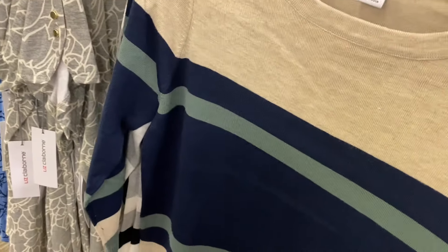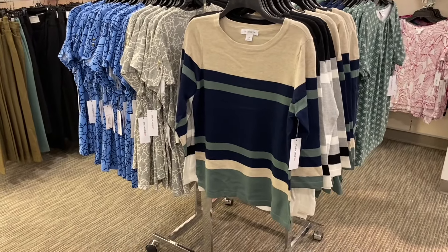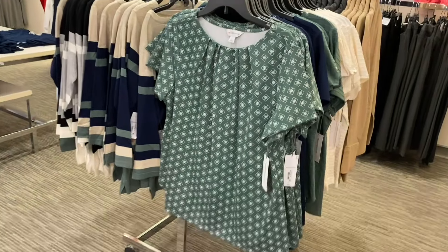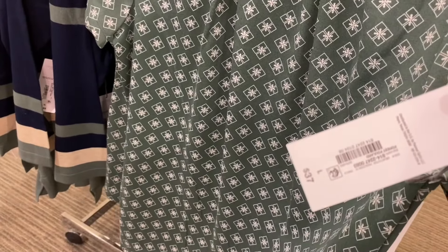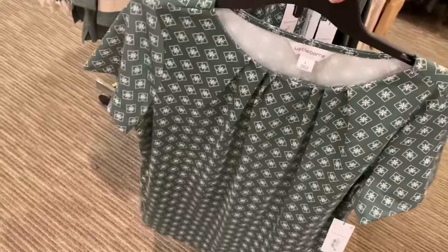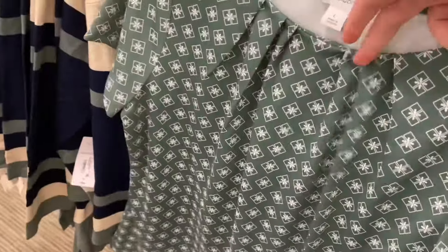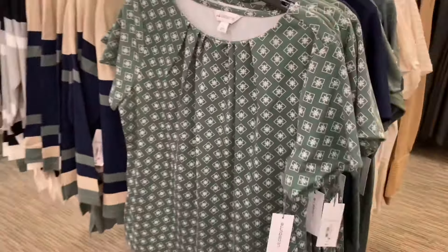These don't look like they're on sale because they're new, but they'll probably be on sale next time — $44 full price. Next to it is more like transitioning to fall but with short sleeves. This one gathers right here at the collar part and I like the material.